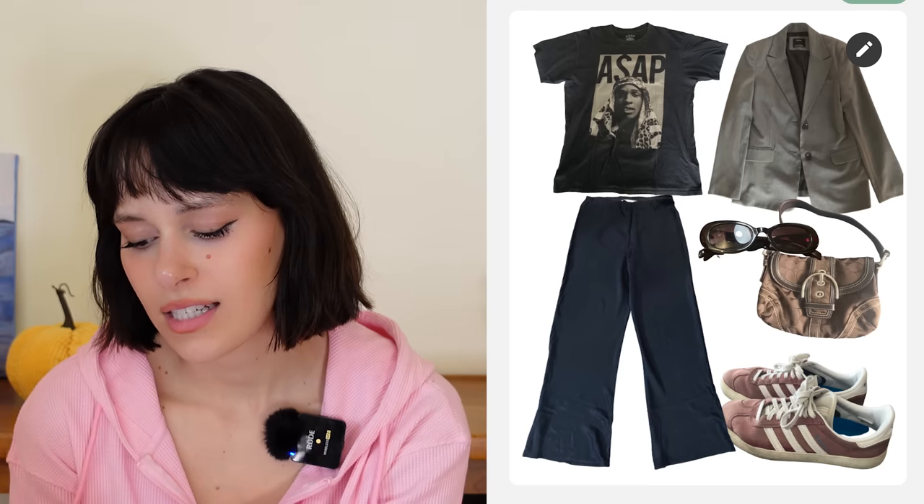The last outfit for Lucia — I did a plain black pair of slacks, a black graphic tee, and a gray and brown blazer, which I don't normally gravitate toward but I really like it right now. My early fall fashion is just muted colors but still summer silhouettes so you can feel like you're dressing for fall when it's still 80 degrees outside. I added her brown Coach bag, brown Gazelles, and little brown sunglasses — I'm just obsessed with this color combo. Those were my three outfits for Lucia.